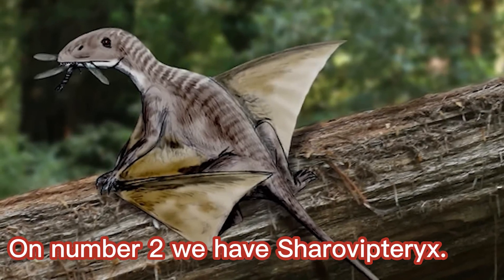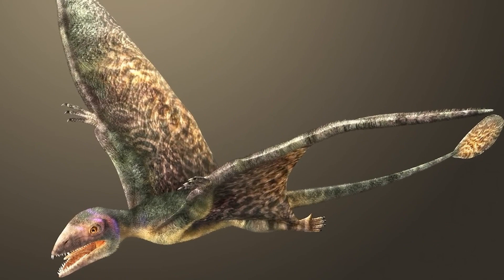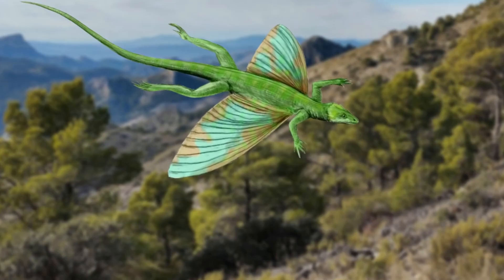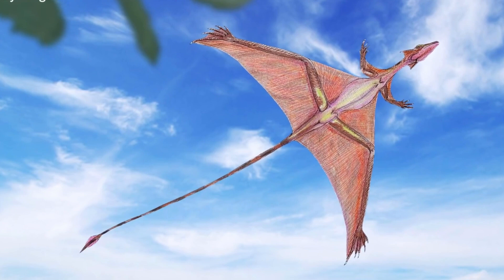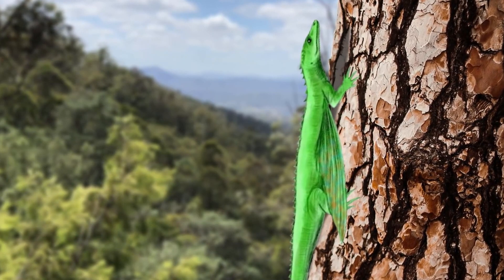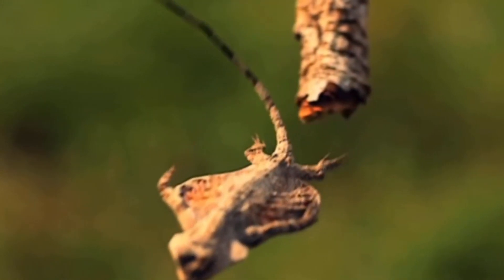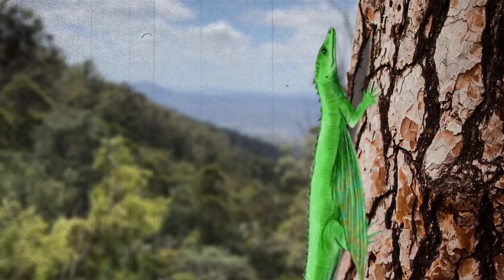On number two, we have Cherovipteryx. Cherovipteryx, a captivating reptile from the Triassic period, boasts distinctive features that set it apart in the realm of prehistoric creatures. This small reptile is renowned for its elongated hind limbs, which are connected by a membrane of skin, akin to wings in appearance. Despite its wing-like appendages, Cherovipteryx is not classified as a bird or pterosaur. Instead, it is believed to have been an early experiment in gliding or even powered flight, utilizing its unique anatomy to glide between trees or over bodies of water, potentially foraging or escaping from predators.